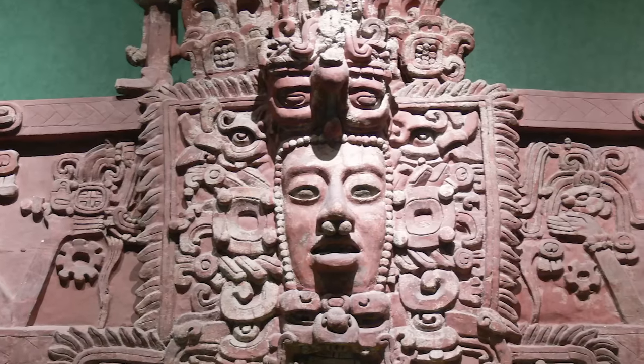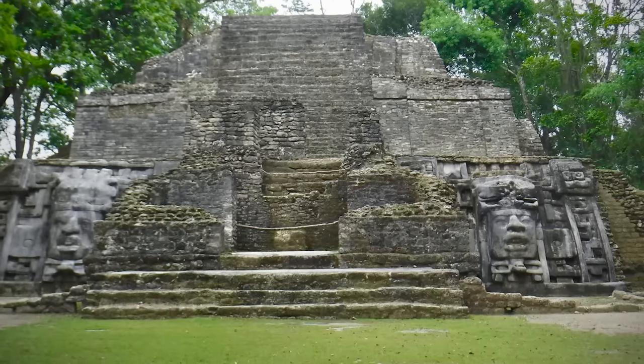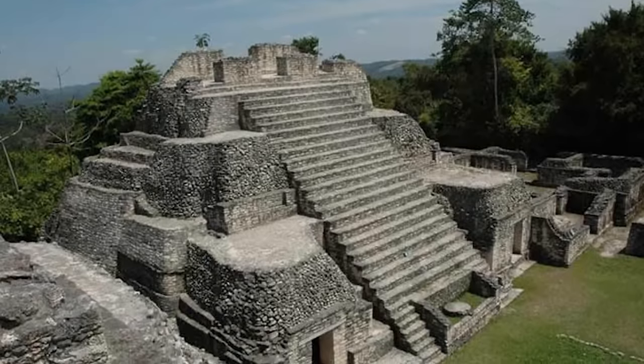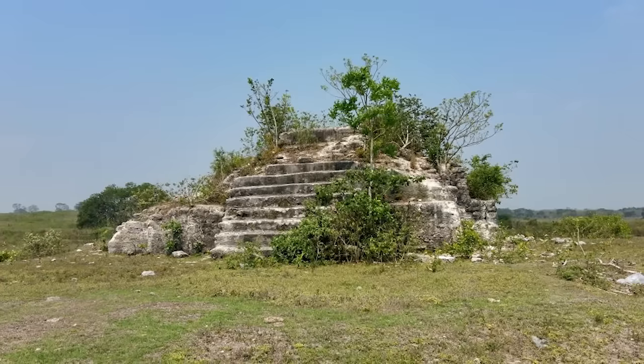His radiocarbon dating of the site suggested that it was built over 4,500 years ago. That would make it the oldest known Mayan site on the continent, and his research was challenged by historians and academics who insisted it couldn't possibly be true. This isn't one of the grandest Mayan sites.